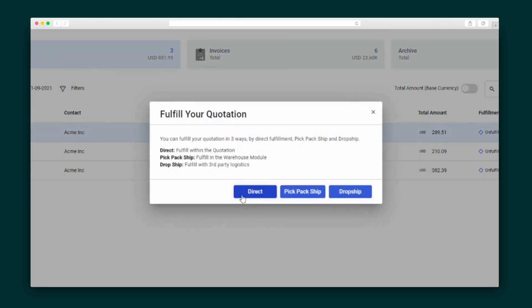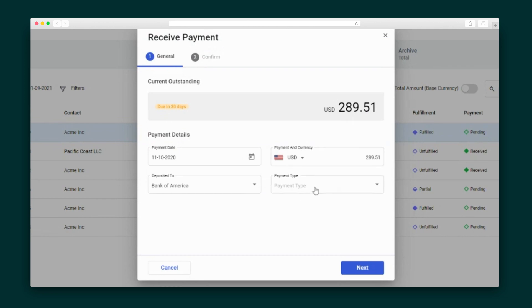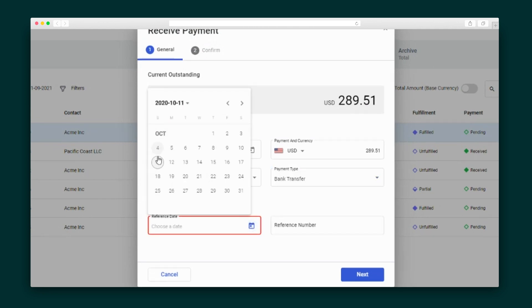When you go with the autofill, you've got three options based on whether you want to fulfill this quote within the quote itself, within the warehouse module of DeskEra, or through third-party logistics. Plus, you can get paid directly through the platform itself, and all of these transactions are recorded in the Accounting tab.